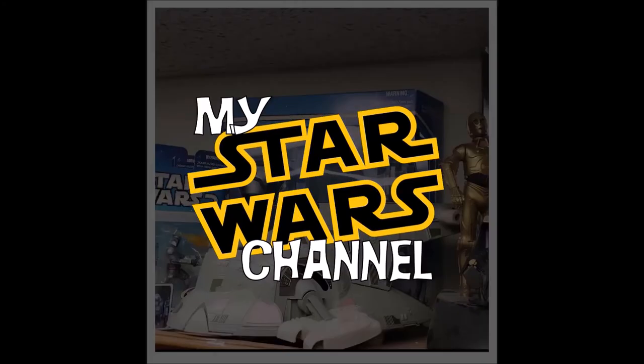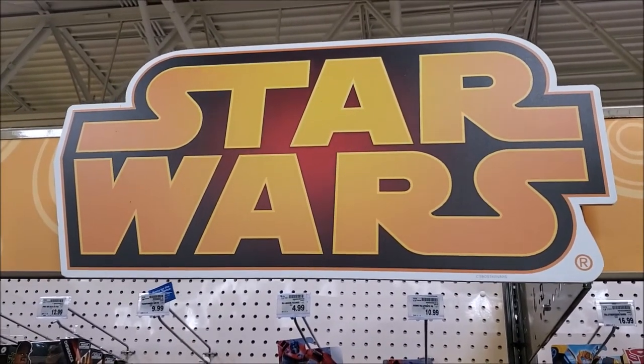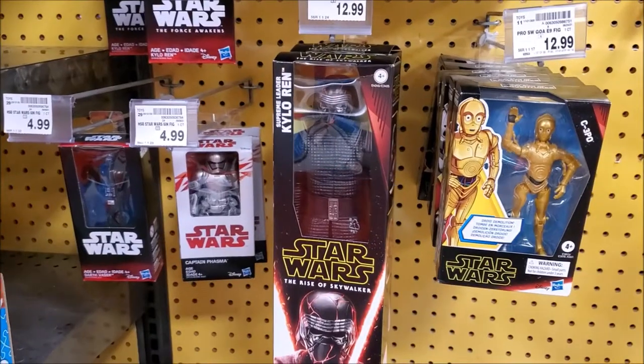Hey everybody, today we're going to look in my local grocery store to see what Star Wars merchandise I can find on the shelves. We would be honored if you would join us. Welcome back to my Star Wars channel — I'm going to take you on a quick tour around my local Kroger.